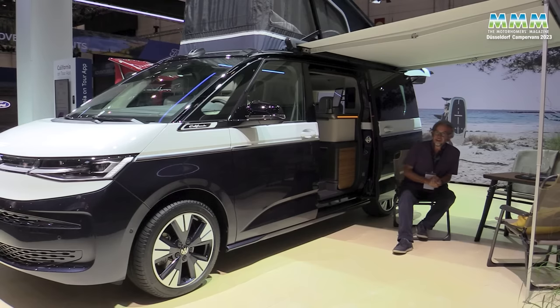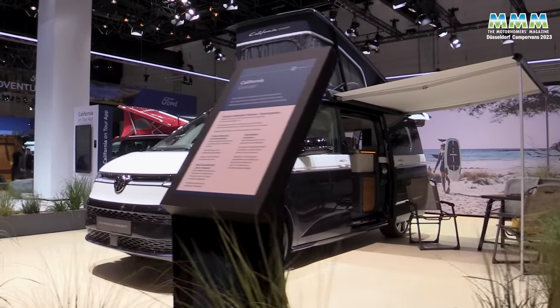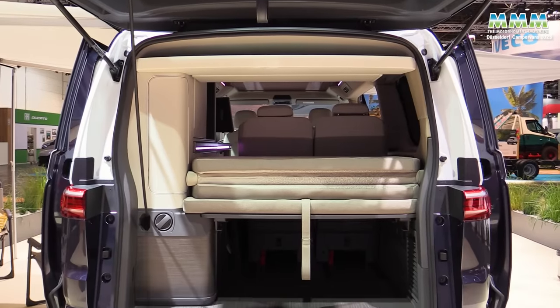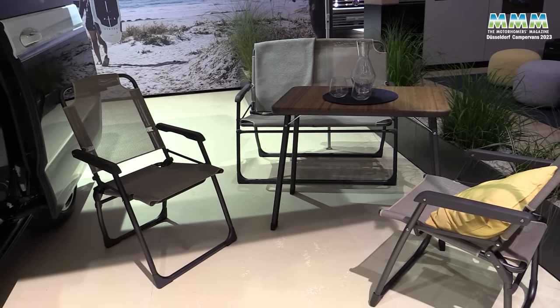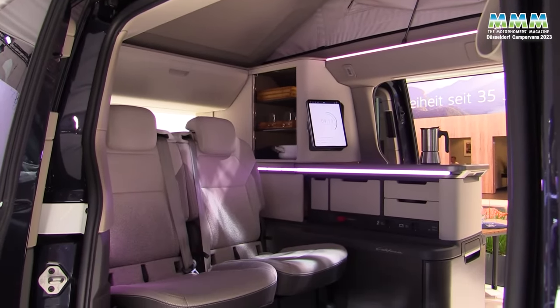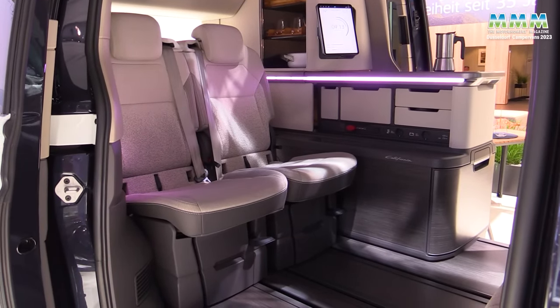But this isn't a simple matter of taking the T6.1 California and plonking it into a new base vehicle. This is an all-new California. You still get features like the outdoor table, although that now stores in the boot rather than in the door. And you still get the outdoor chairs that do still store in the tailgate. One of the big changes — so important for UK customers — is that you now get a sliding door on the near side. Not just on the near side because the Multivan comes with twin sliding doors. And that changes the layout quite considerably because obviously the kitchen couldn't extend right the way across that opening.